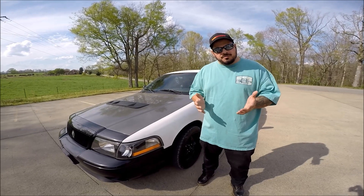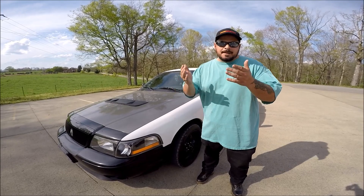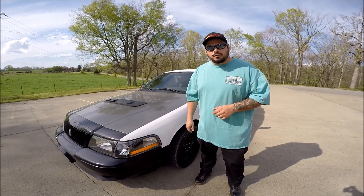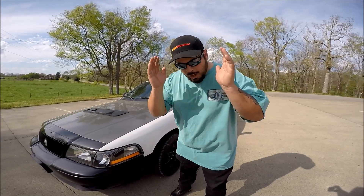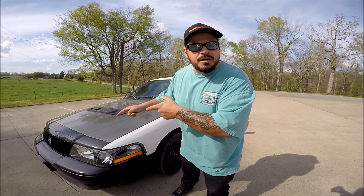And today I'm going to make the argument why a Crown Victoria P71 is actually a better choice than a Mercury Marauder. We're going to start with the most important reason.